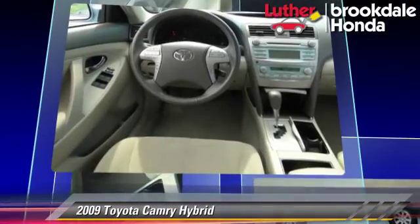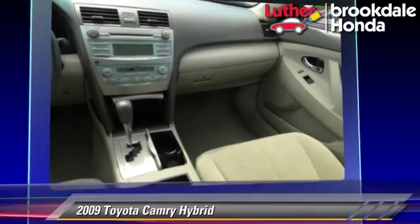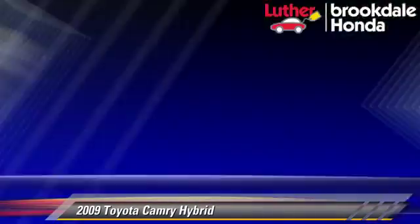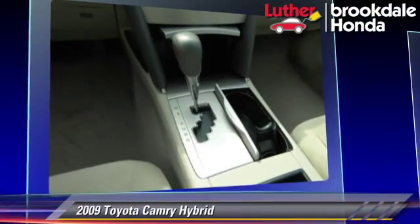This Toyota features front-wheel drive, privacy glass, and tilt wheel. Safety features include side airbags, traction control, and ABS.